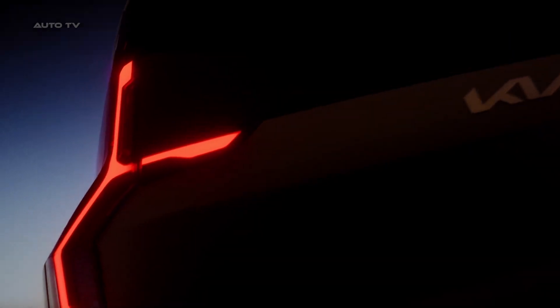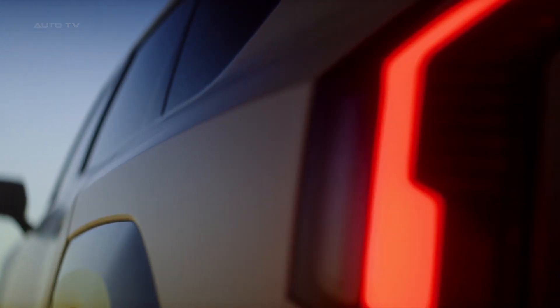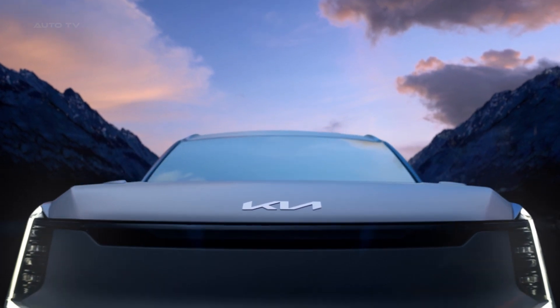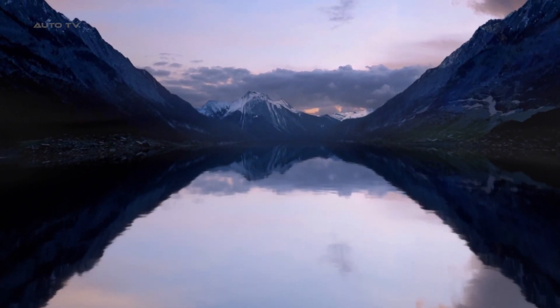Its side profile seamlessly combines strong SUV identity with aerodynamic efficiency through dynamic triangular fender structures, geometric wheel arches, fuselage body and flush door handles, and its tapered back roofline conveys smoothness and motion.